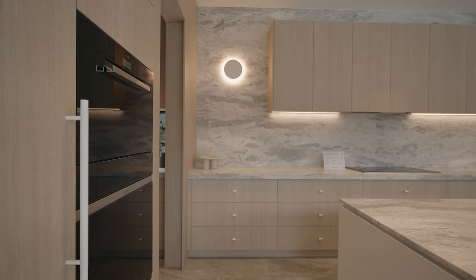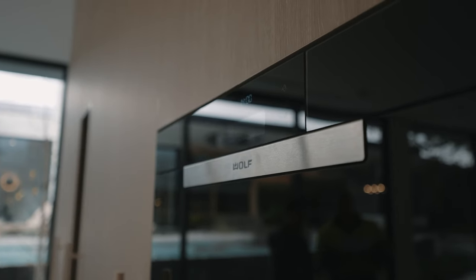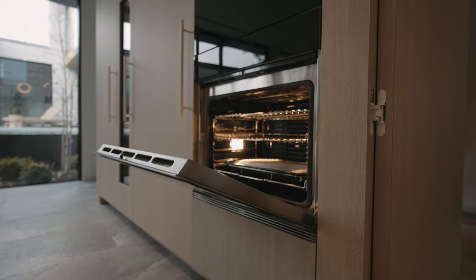The sanctuary design showcases the Sub-Zero refrigeration, freezer, and wine storage, while the Wolf product showcases the convection steam oven, single oven, and also induction cooktop.